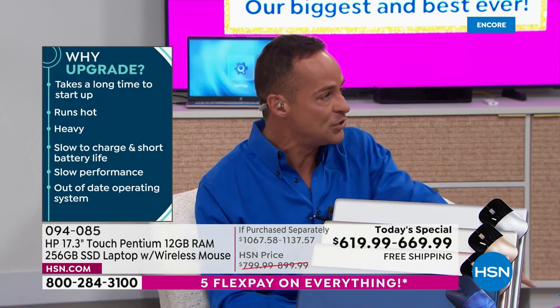HP being the number one selling brand at HSN keeps us on our toes, because we know everyone would like to be number one. So we try to bring things that are brand new and exclusive, like the Blue Universe color — things that really blow it out of the water.